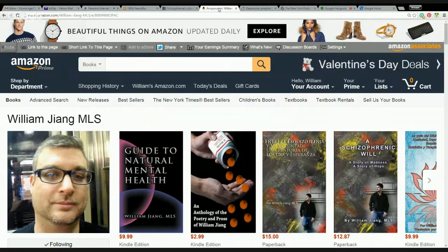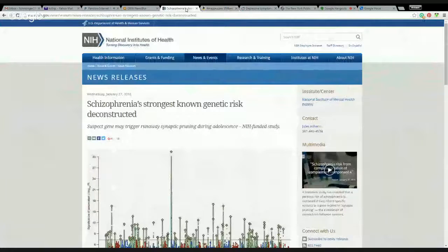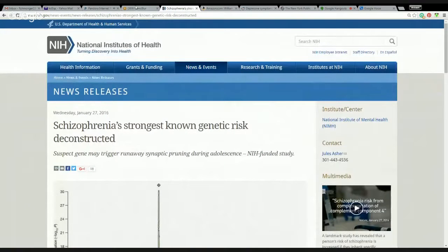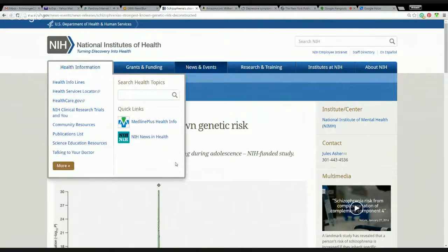All my books educate and inform and hopefully are useful. So today I want to talk about the new, very exciting study about schizophrenia's strongest known genetic risk, deconstructed, straight from the website of the National Institutes of Health — right here, NIH.gov. Check it out sometime, lots of great information.